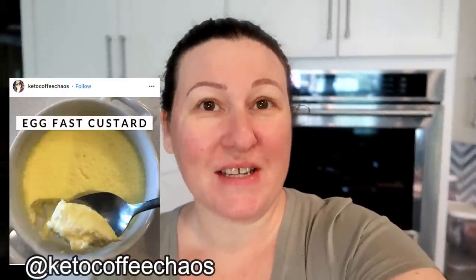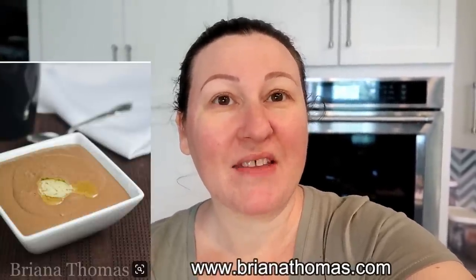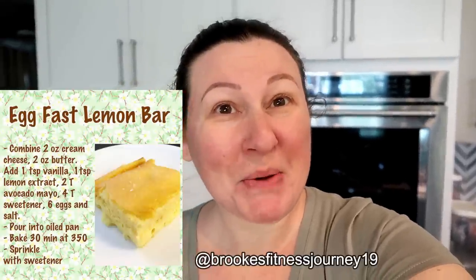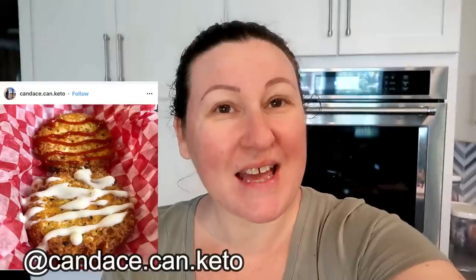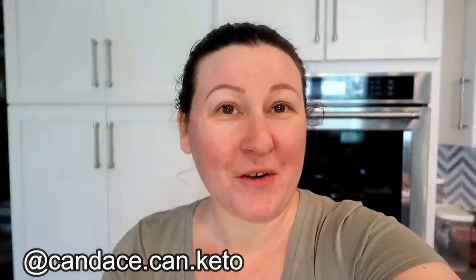I want to share some egg fast ideas I didn't get to try but am putting on my future list: egg custard (plain vanilla or a quick stovetop hot chocolate custard), egg fast lemon bars, egg patties made from egg salad shaped and fried in butter, and snickerdoodle crepes — all found mostly on Instagram. Recipes will be linked below.